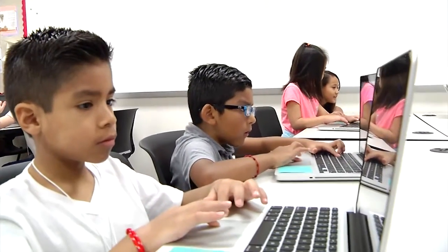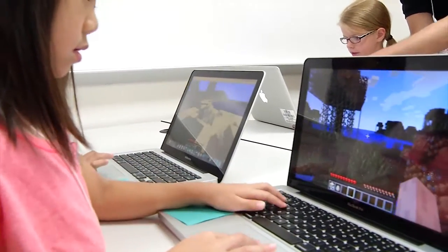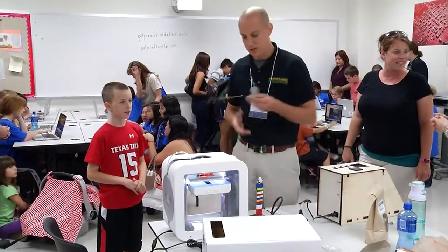This year we've brought on UTD as part of our project and partnered with them. They've created a version of Minecraft called Polycraft that goes along with polymer chemistry, and the students are also using a 3D printer, so we have a lot of stuff going on.